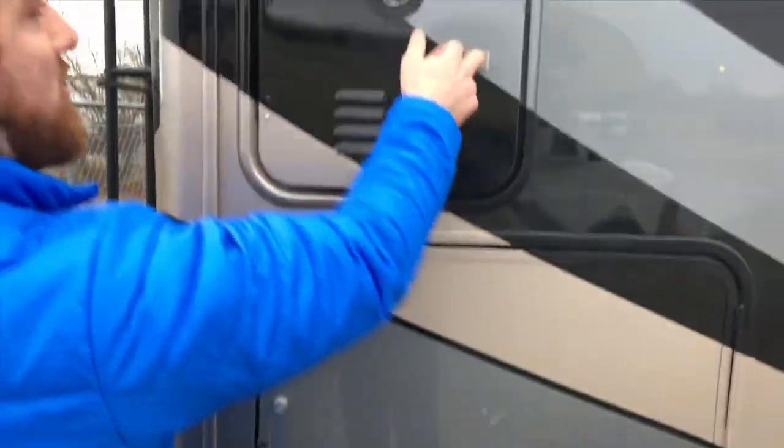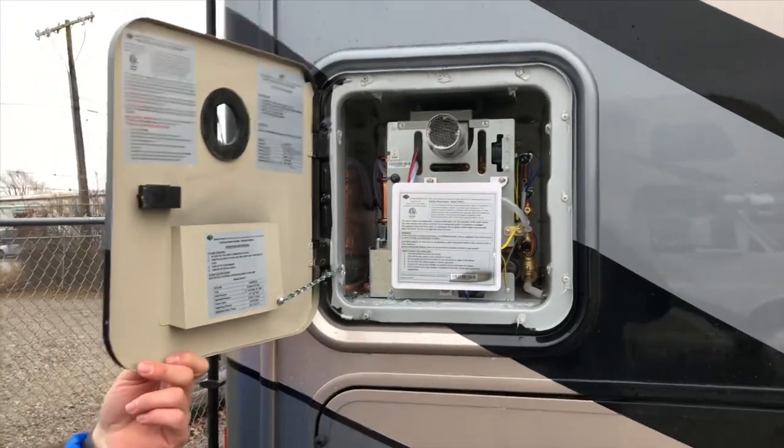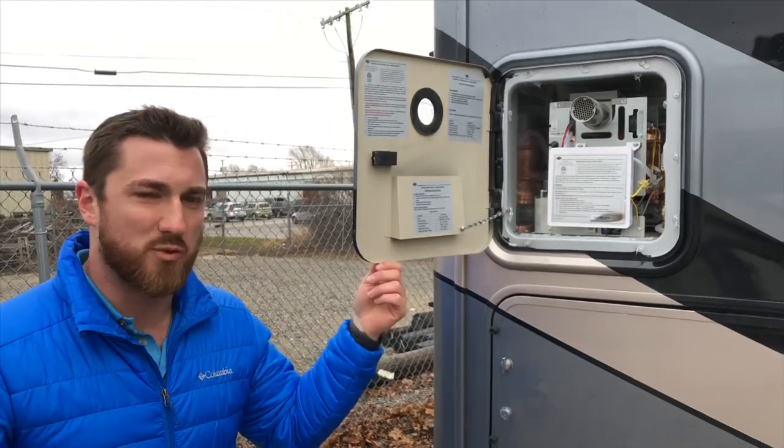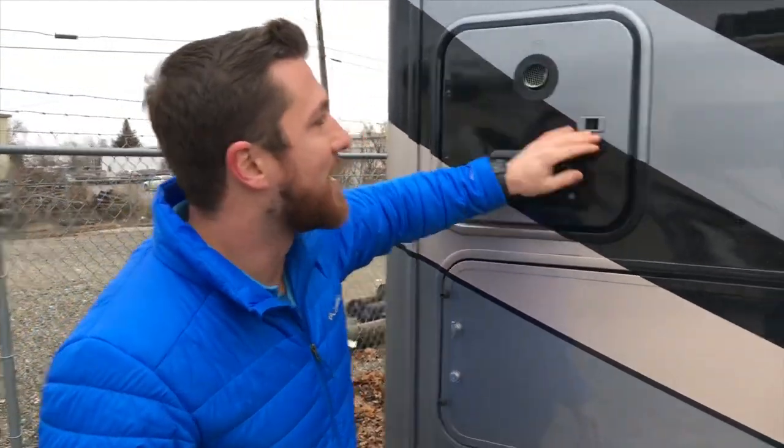Right above that we do have our tankless water heater. It's a great system — it's on-demand hot water. You can set your temperature from the inside of the coach, which you'll see that module later as we go on. It's a very, very good system, saving a lot of LP.